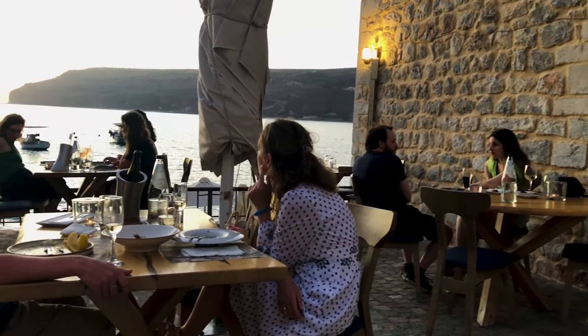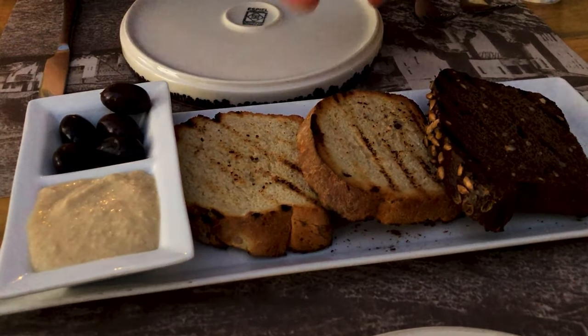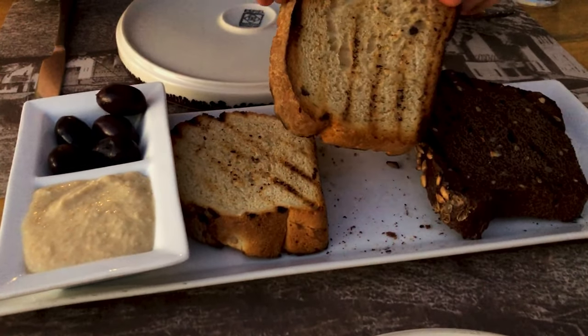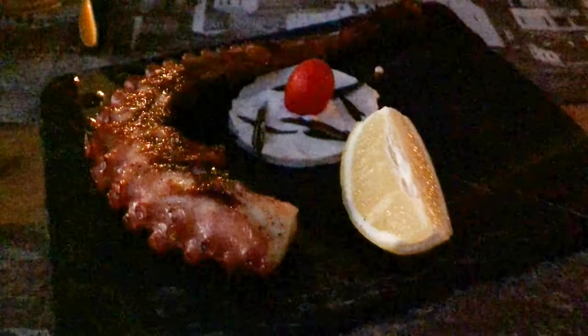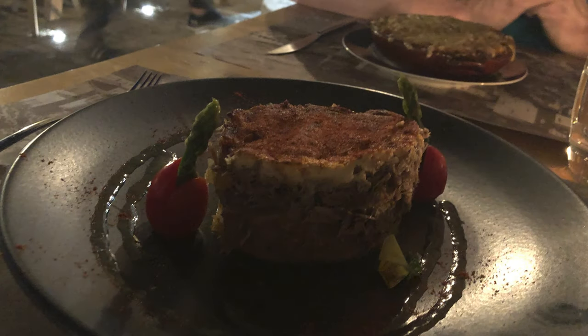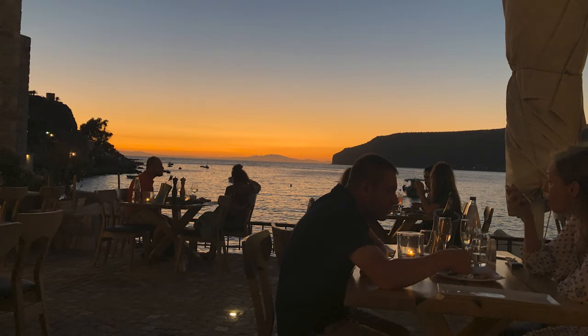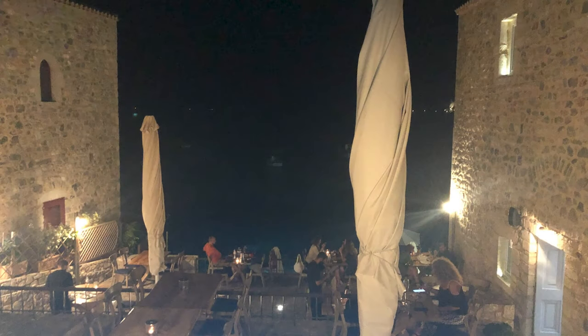We hadn't booked the restaurant but were lucky enough to get a table. It seems pretty popular so booking might be worthwhile to avoid disappointment. The quality of the food and the setting was amazing and we had a really memorable meal here. We ate incredibly fresh roasted octopus, shredded lamb with oregano and a spicy feta crust, and a moussaka. Total cost with wine was around 100 euros — quite expensive for a meal but well worth it. We highly recommend you look up this restaurant if you're in the area.